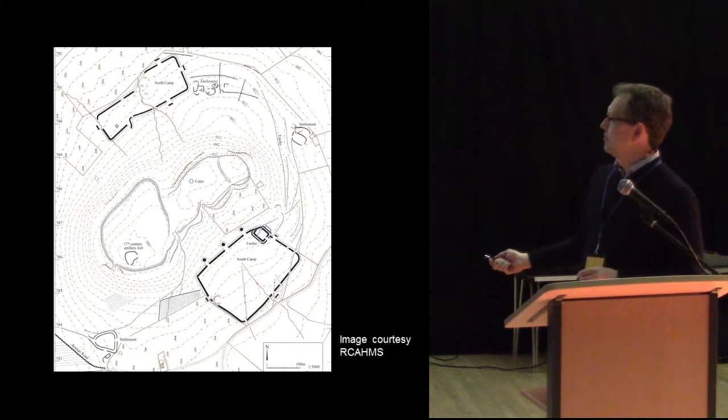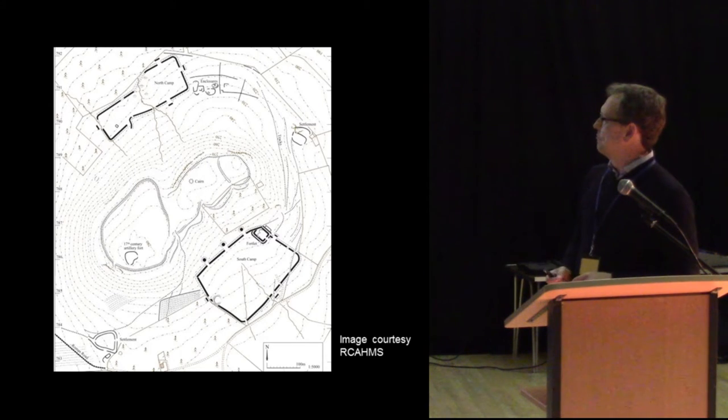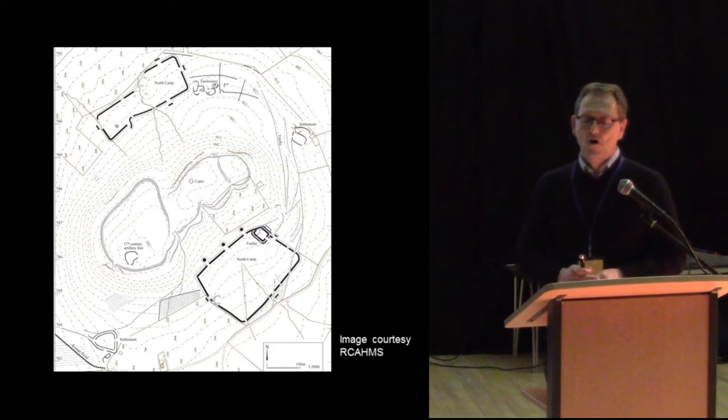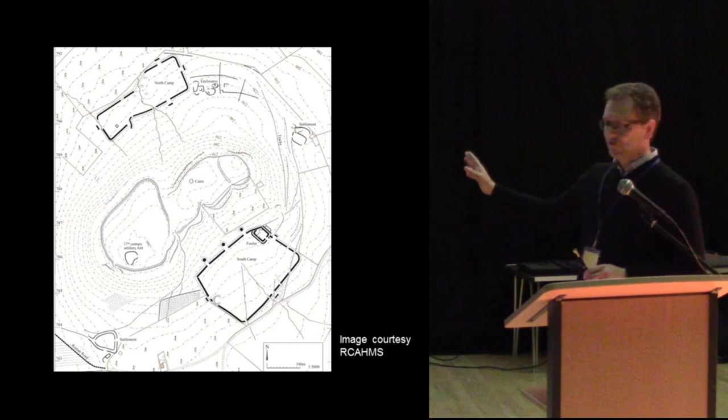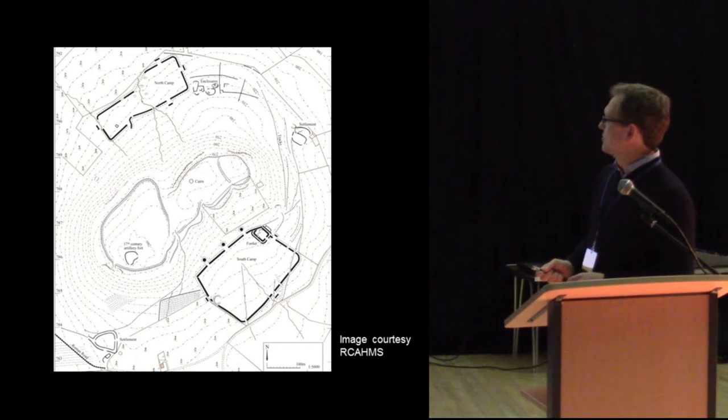The site itself consists of a 17-acre Iron Age hill fort here — Burnswark Hill — and it's straddled by two Roman camps: one on the south side, which is about 10 acres, and one about five or six acres on the north side.